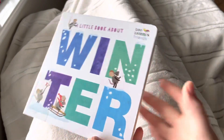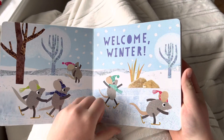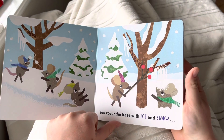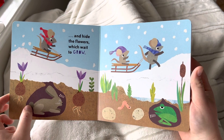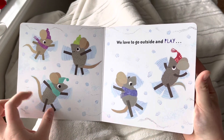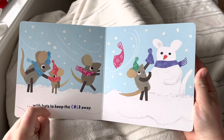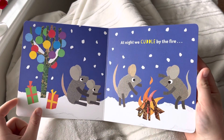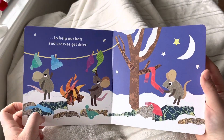Now we're going to do winter! Welcome winter! You cover the trees with ice and snow and hide the flowers which wait to grow. We love to go outside and play with hats to keep the cold away. At night we cuddle by the fire to help our hats and scarf get drier.